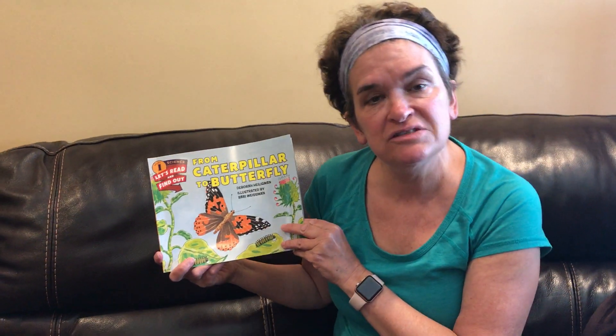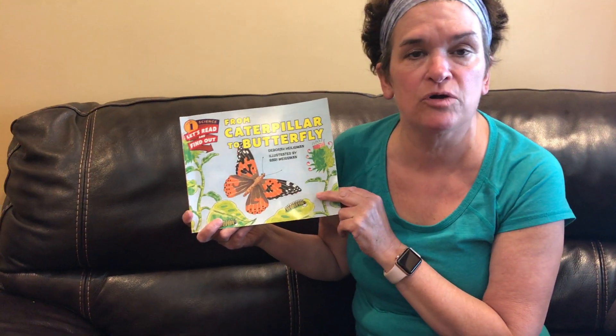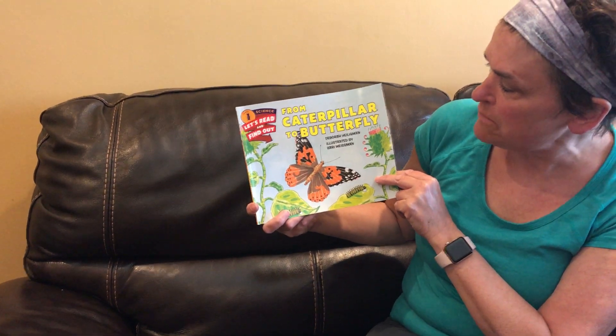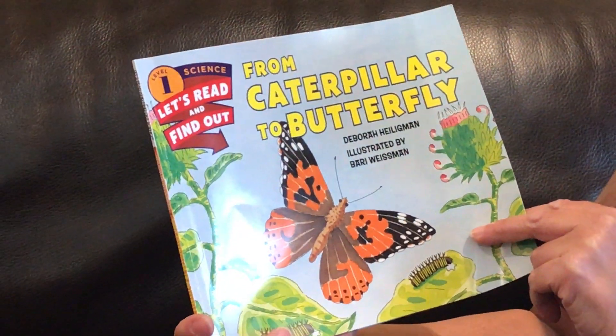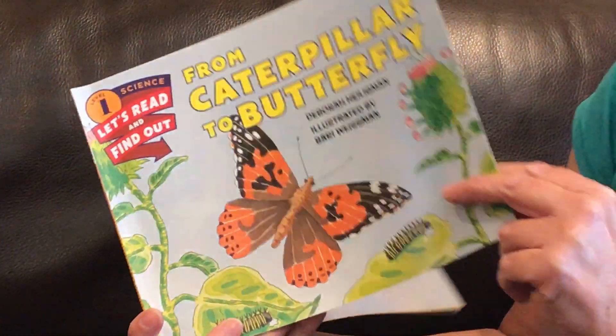Hello boys and girls. How's everyone doing? I hope you guys are doing great and we miss you and we can't wait till we're all back together soon. Today I'm going to be reading from Caterpillar to Butterfly by Deborah Heligman, illustrated by Barry Weissman.